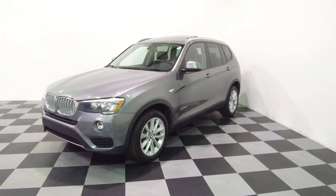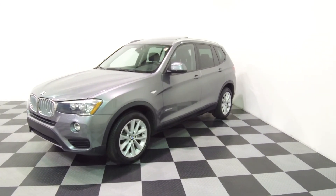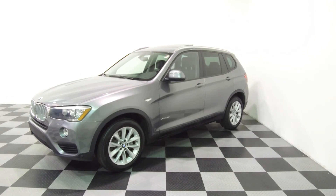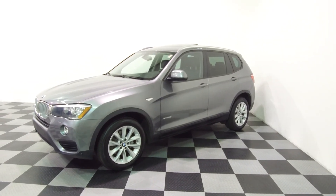All the details for this vehicle can be seen anytime at E-Imports.com and we can take questions here at the store at 215-249-9100. Thanks for checking it out.